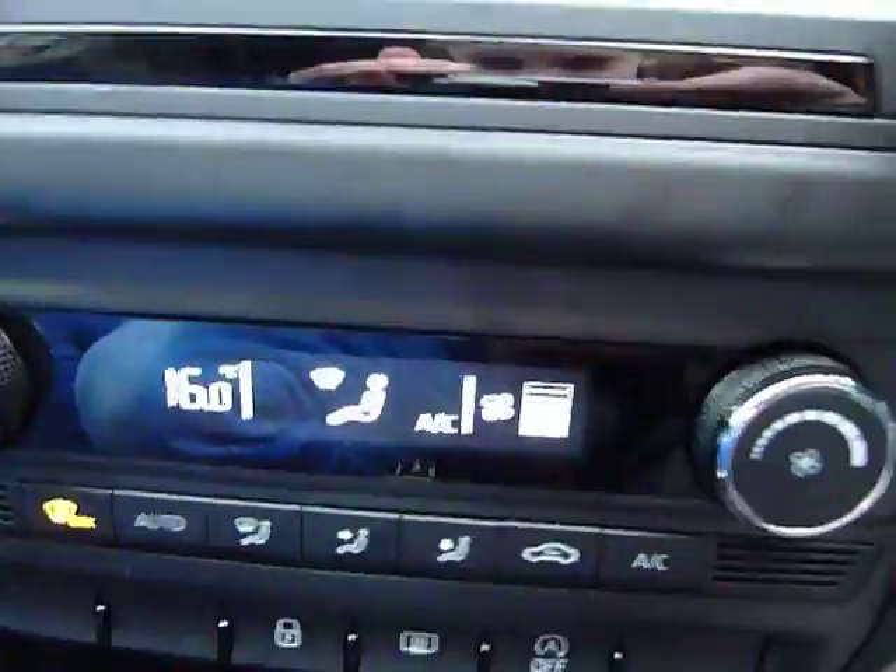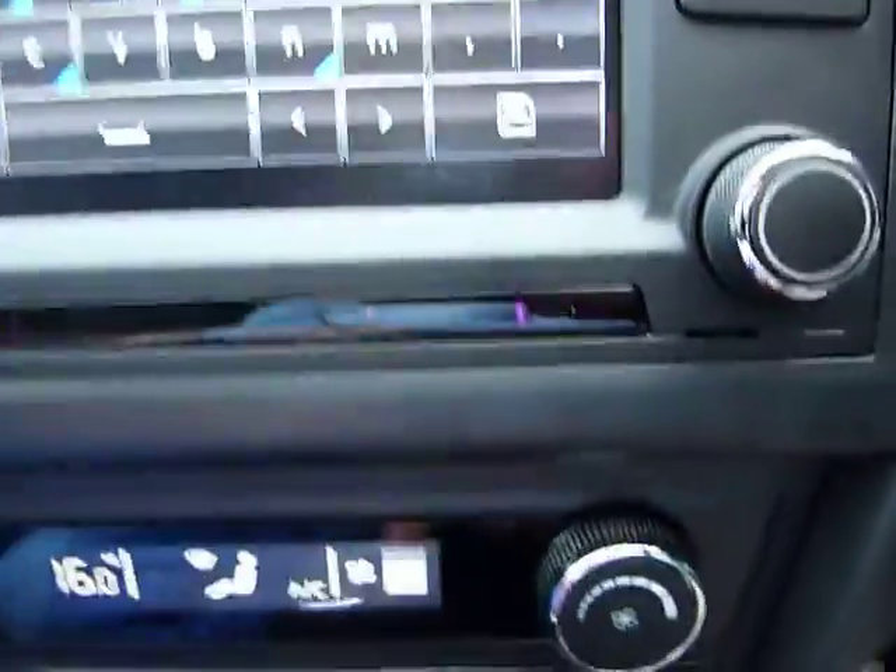Down here we've got the air conditioning, haven't we, Harriet? Yeah, right down there.